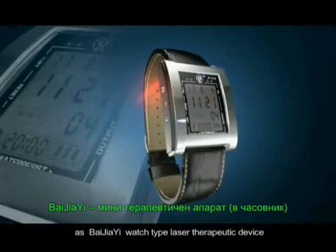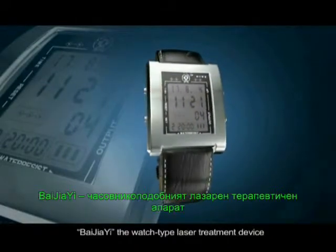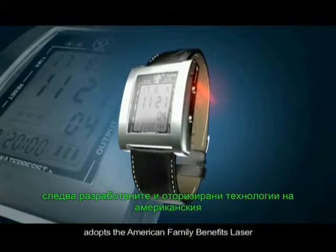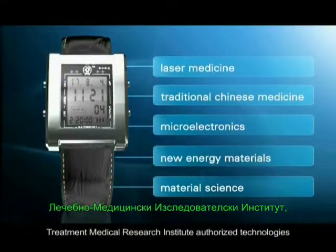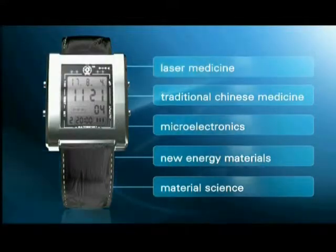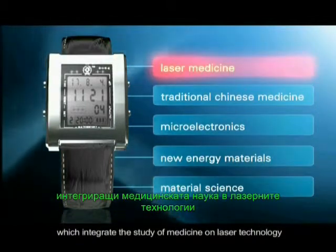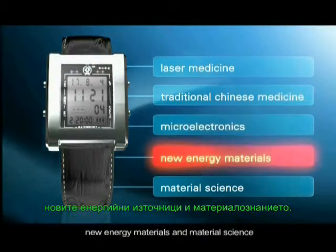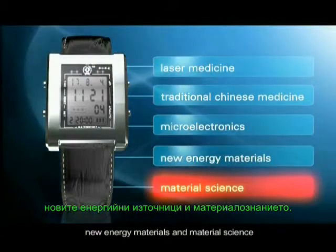Bejia-E Watch Type Laser Therapeutic Device. Bejia-E, the watch type laser treatment device, adopts the American Family Benefits Laser Treatment Medical Research Institute authorized technologies, which integrate the study of medicine on laser technology with scientific knowledge of microelectronics, new energy materials, and material science.